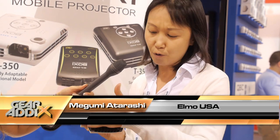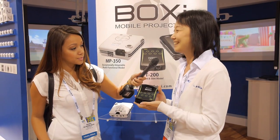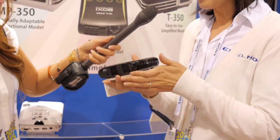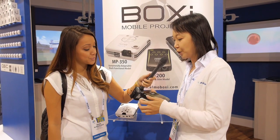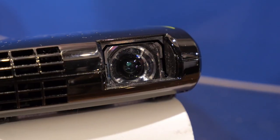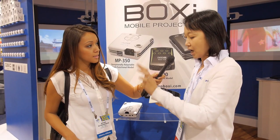It weighs about 10 oz, and the size is about 4 inches by 6 inches. So you can see how small and how light it is. Portability is excellent, and it also comes with a good short throw lens. So you don't need a long distance to get a good projection area.